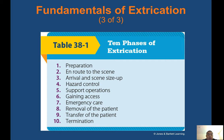There are ten phases of extrication: preparation, route to scene, arrival and scene size-up, hazard control, support operations, gaining access, emergency care, removal of patient, transfer of the patient, and termination.